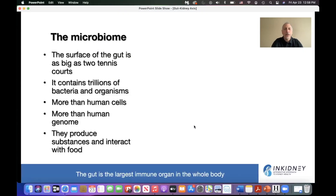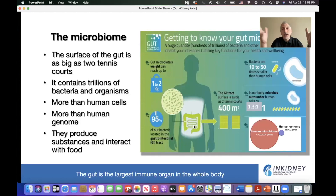When we talk about the kidney and the gut, we talk about the microbiome. The gut, if you think about its size, is the size of two tennis courts, and it contains trillions of bacteria and other organisms. It has more cells in this microbiome than our own human cells, and there is more genome in those bacteria and microbiota than in our human genome. They're not sitting there doing nothing — they're interacting with food and produce substances that help us thrive or can make us sick.